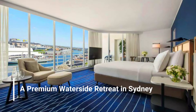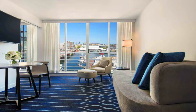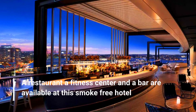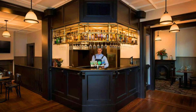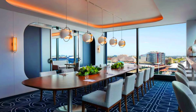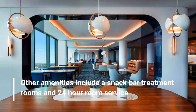A premium waterside retreat in Sydney. A restaurant, a fitness center, and a bar are available at this smoke-free hotel. Other amenities include a snack bar, treatment rooms, and 24-hour room service.